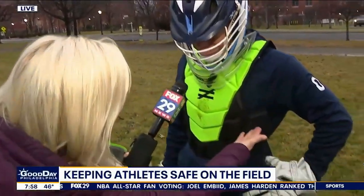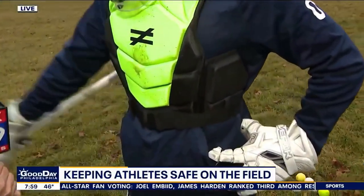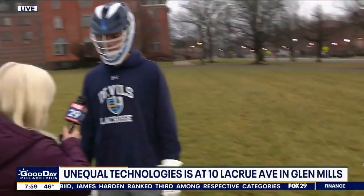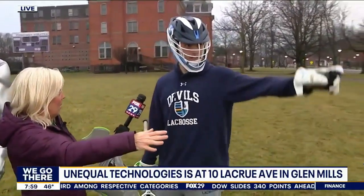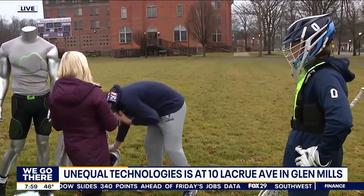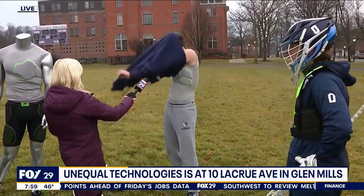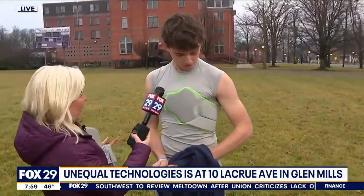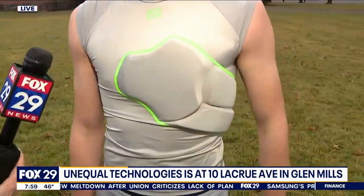That chest protector is also protecting where you want to be protected. This player is a midfielder, and typically would wear something that looks like standard gear, but he has one of these Heart Shirts underneath. When asked if the shirt would protect against a hit, he says he thinks it would — and it's easy to run in, comfortable. He loves it.